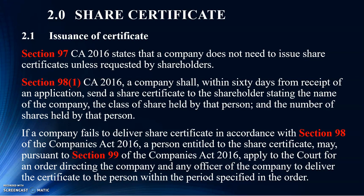Now, if you don't do it — if your company does not do it — that particular shareholder is entitled to go to court to apply for an order. That order will direct the company and whoever is an officer to deliver the certificate within the period specified in the order. Normally, a standard request will ask you to actually deliver within 40 days.